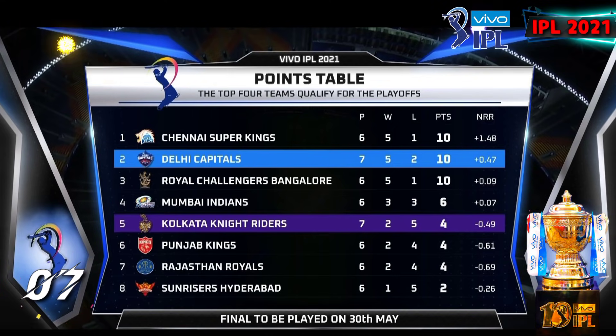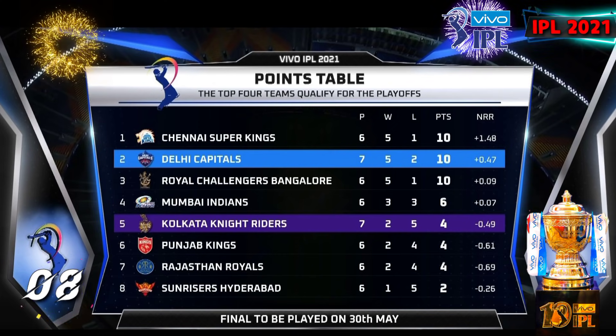Number 7: Rajasthan Royals, total points 4 after 6 matches. Number 8: Sunrisers Hyderabad, total points 2 after 6 matches.